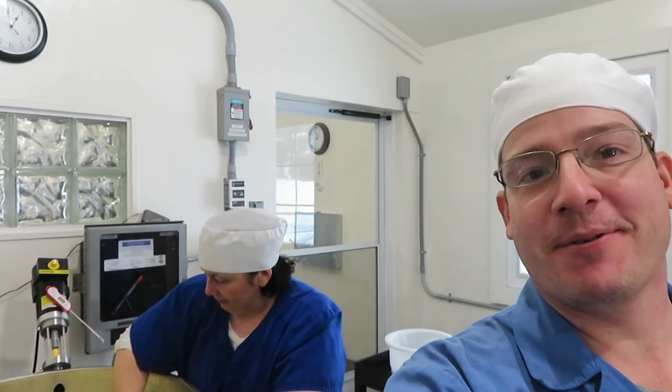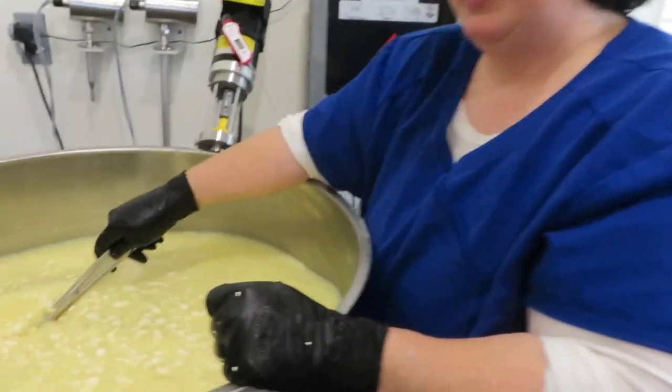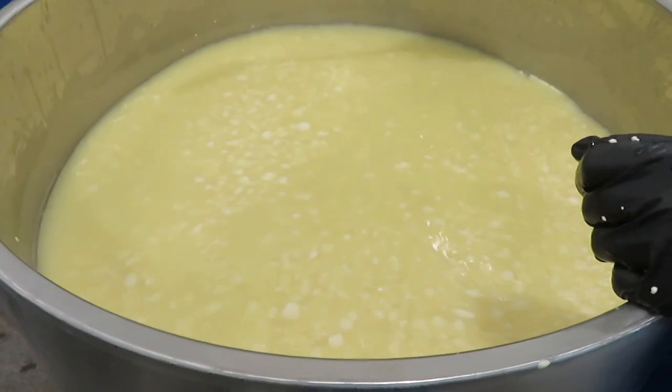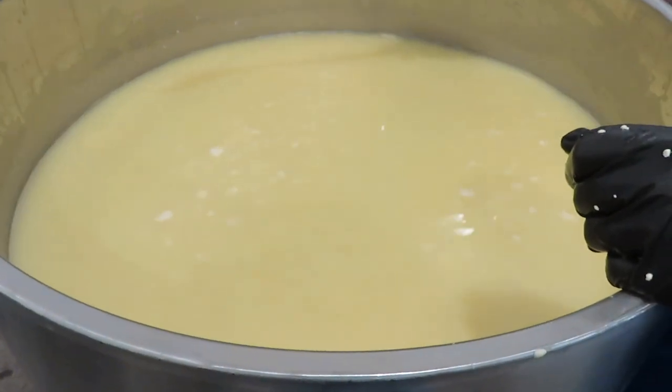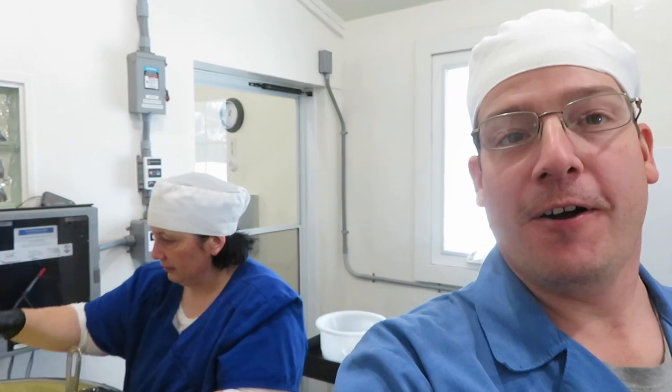We almost have the curds up to temperature now, so we're going to be stirring for a while as we cook them. The curds are definitely a lot smaller and they've expelled more whey. So we're going to talk about how our cheese season went — some great things, some not-so-great things, and our favorites. Overall I think it went pretty well, especially for a couple of beginners. We don't have a long lineage of cheesemakers behind us — we're first-generation cheesemakers — but we mostly turned out stuff that tasted good, which is the goal.